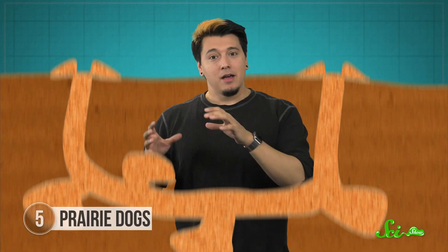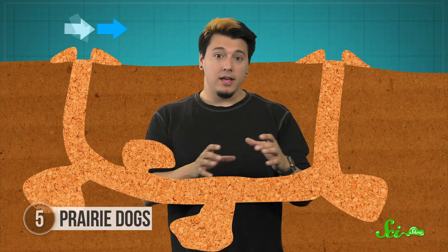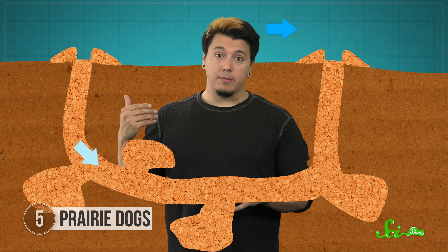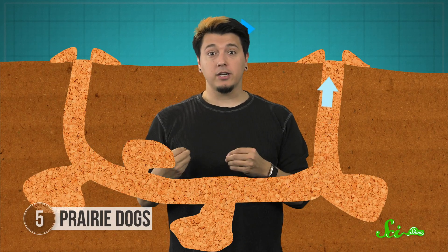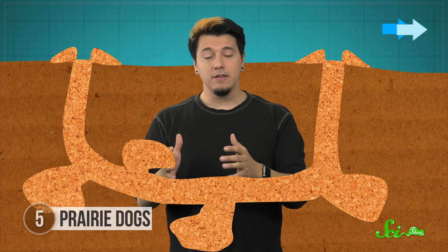To solve that problem, prairie dogs build one entrance upwind and another downwind. Wind flowing past the upwind entrance pushes air all the way through the tunnels and out the downwind exit, bringing fresh oxygen throughout the tunnel system, even in a light breeze. Huge prairie dog towns might have kilometers of tunnels with tons of different entrances and ventilation tubes all over the place to keep air flowing through all the time — just one more way other animals have been using technology to engineer our world for far longer than humans have.